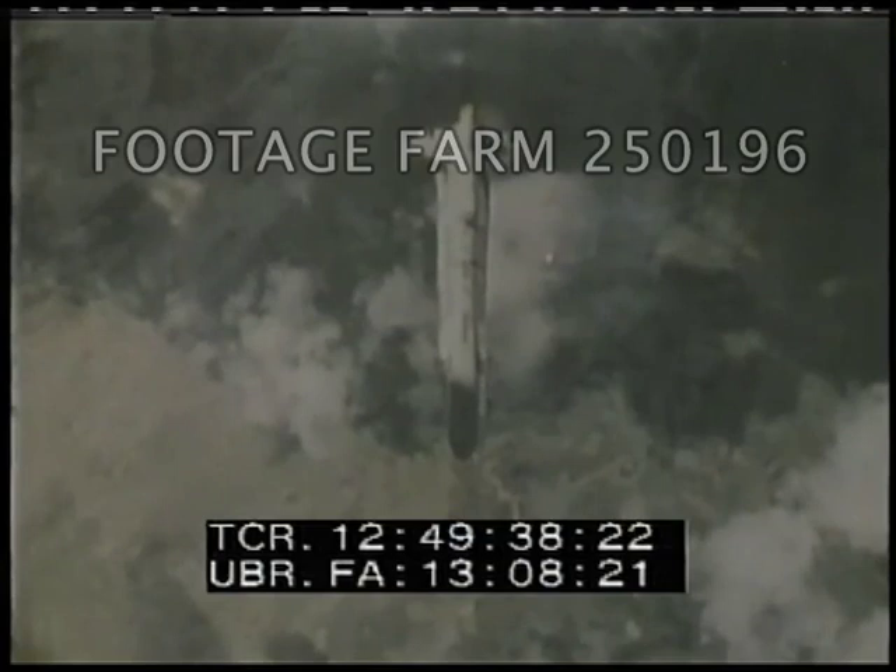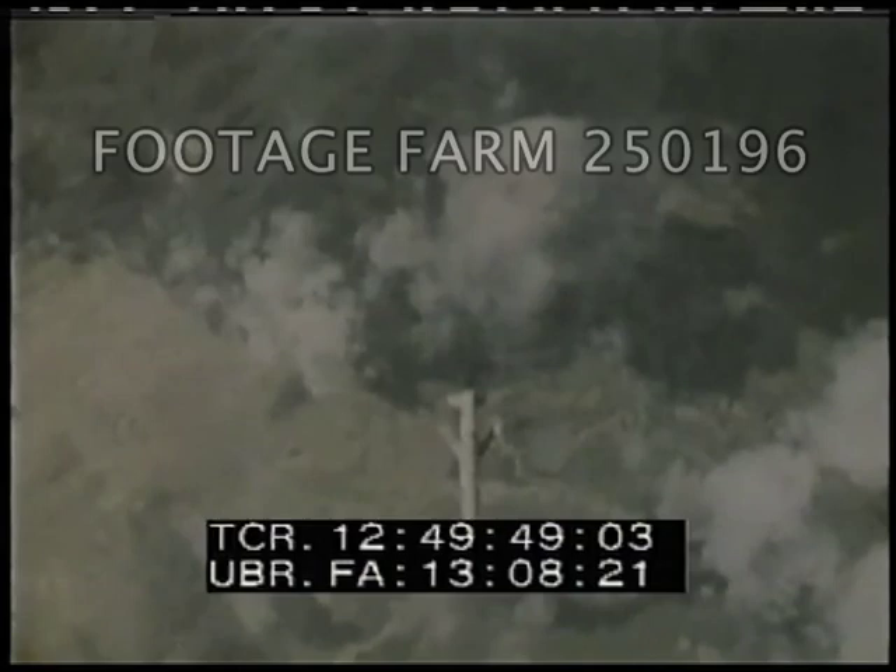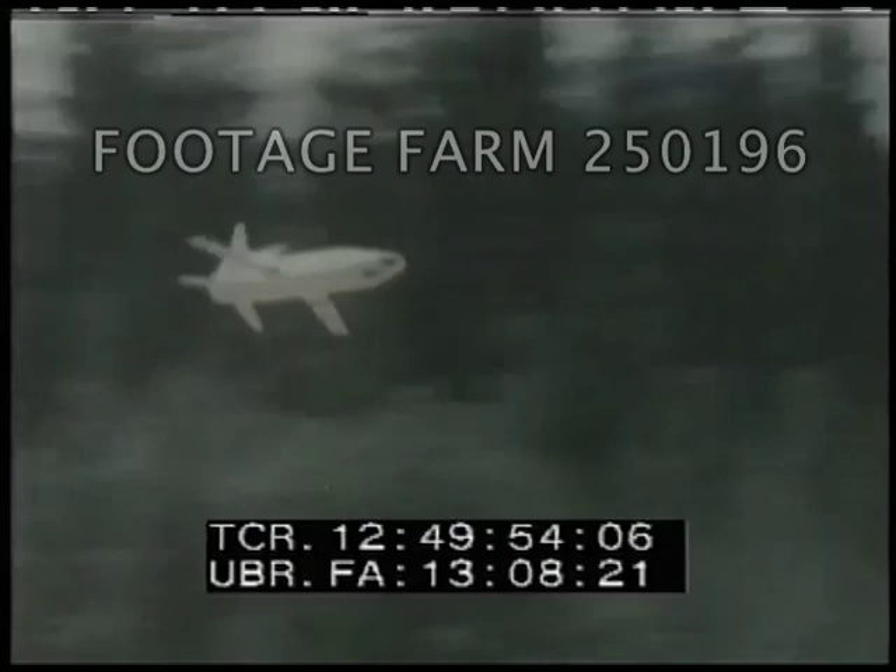Once the cruise missile leaves the aircraft, the control surfaces are deployed, the engine is started, and it transitions from battery power to its own turbine-generated power. At that time, the cruise missile then flies to cruise stored positions within its computer memory.